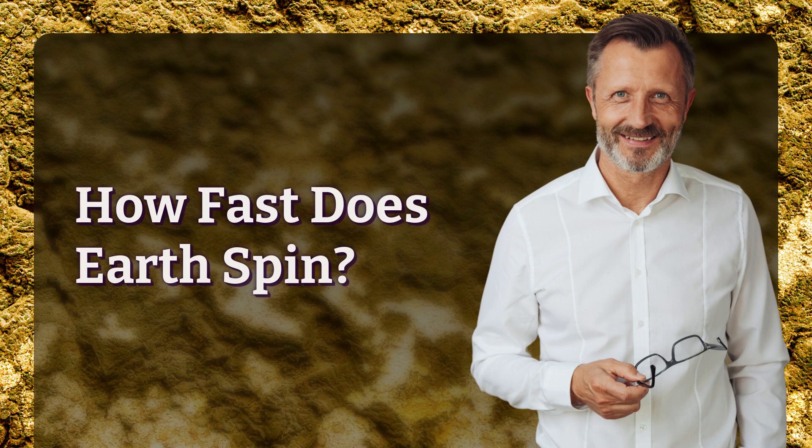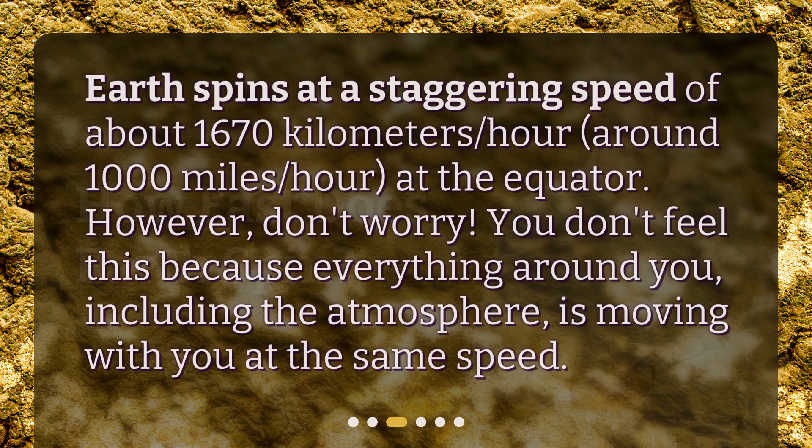How fast does Earth spin? Earth spins at a staggering speed of about 1,670 km per hour, around 1,000 miles per hour, at the equator. However, don't worry — you don't feel this because everything around you, including the atmosphere, is moving with you at the same speed.